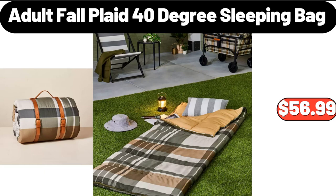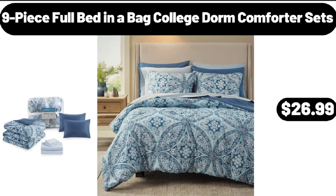Adult Fall Plaid 40-Degree Sleeping Bag, $56.99. 9-Piece Full Bed in a Bag College Dorm Comforter Sets, $26.99.